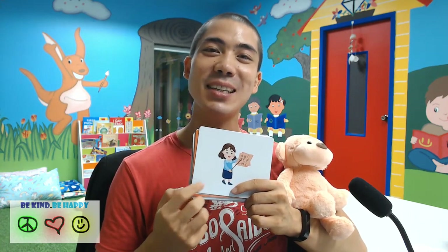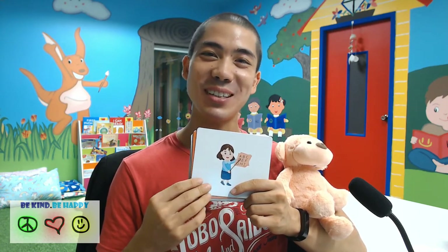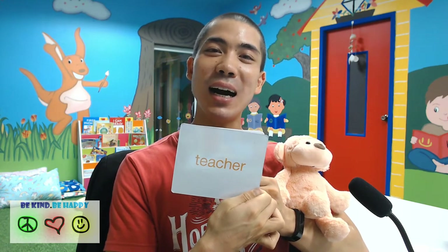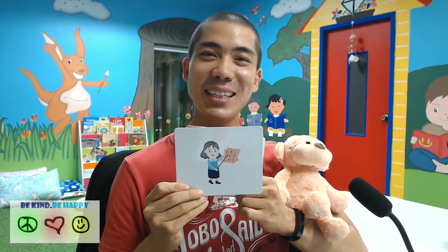And finally, the last word for the day is — no, this is teacher. Teacher. T-E-A-C-H-E-R. Teacher.